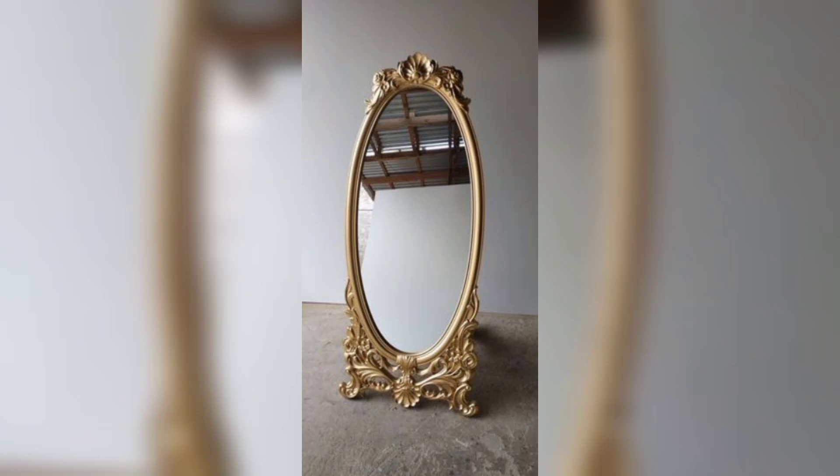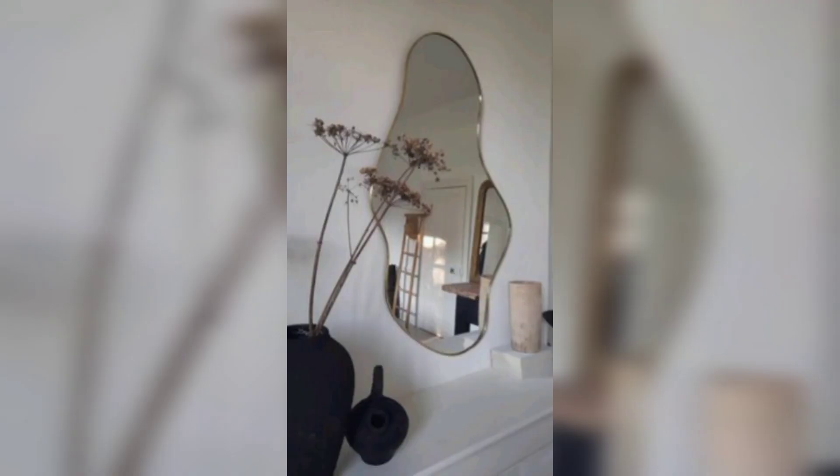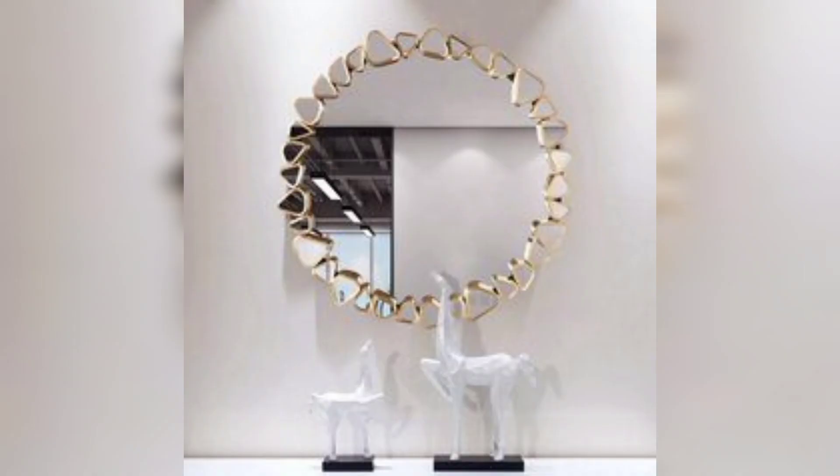Mirrored furniture: incorporate mirrored dressers, side tables, or console tables to add glamour and a sense of spaciousness to your living space.